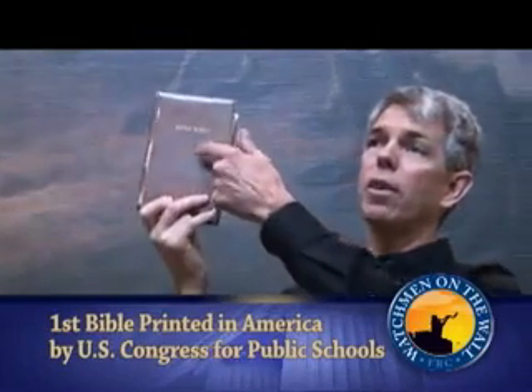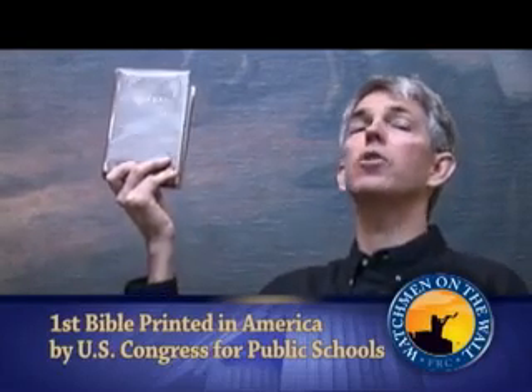It's worse than that. In the front of the cover it says that Congress resolved that the United States in Congress assembled recommend this edition of the Bible to the inhabitants of the United States. So the first Bible printed in English in America was done by the guys who signed the documents, endorsed by Congress, and done for the use of schools. And we're going to be told that they don't want any kind of religion in education, they don't want voluntary prayer? No, it doesn't make sense. This document by itself is fairly significant.